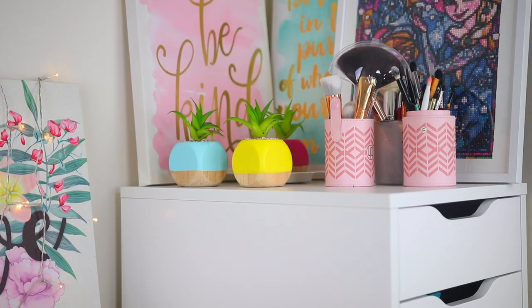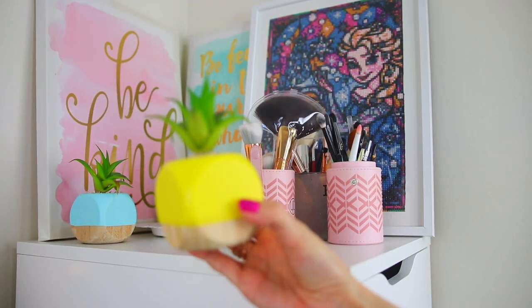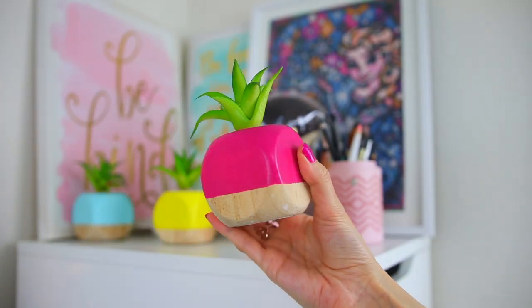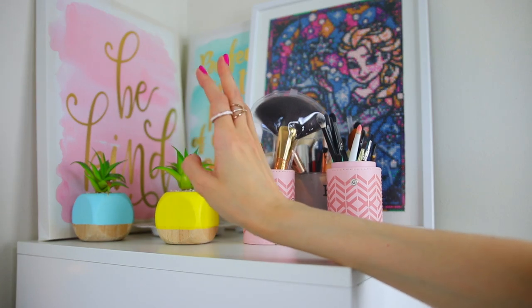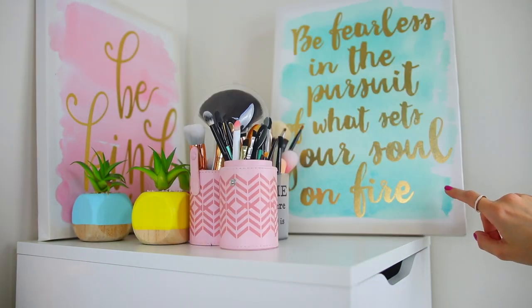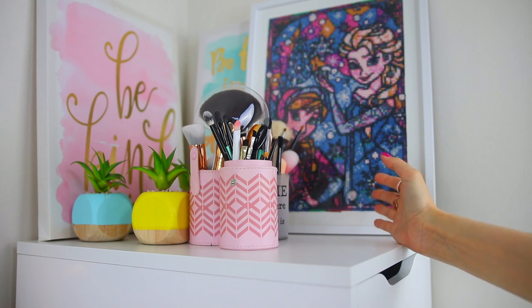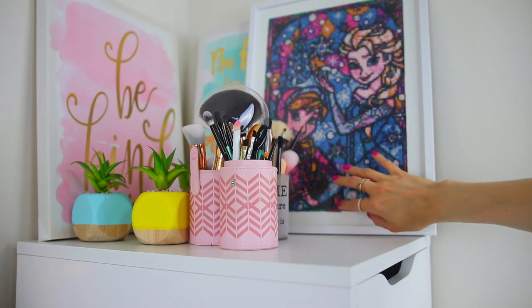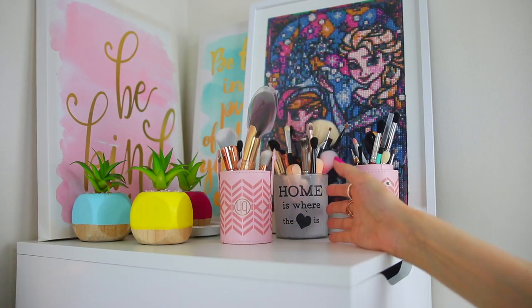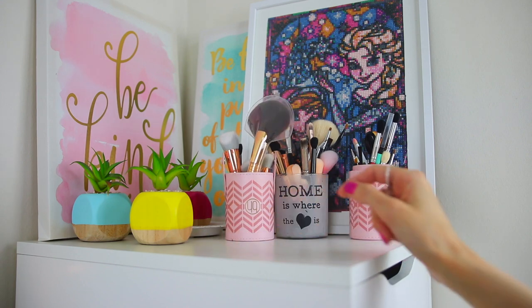Next to the vanity, I have some Alex drawers by IKEA because it is so easy to organize your makeup products in these drawers. I have some decorations — I like anything tropical, island, and summery — and some inspirational quotes again. I love them. It says 'be kind' and 'be fearless in the pursuit of what sets your soul on fire.' We also have something from Frozen — my sister made this for me and I love it. Let me know in the comments if you have brothers or sisters. I also have some brushes here that I need to clean.